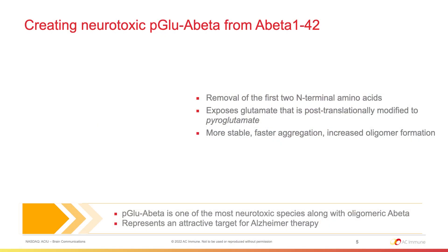Before showing you the data, I would like to explain how our body creates these neurotoxic pyroglu A-beta species. Basically, by removing the first two N-terminal amino acids from A-beta-1-42, it exposes the glutamate, which is then post-translationally modified to pyroglutamate. This species is much more stable, aggregates faster, and increases oligomer formation, and therefore is thought to be one of the most neurotoxic species along with oligomeric A-beta for Alzheimer's therapy, and hence why we did the following preclinical experiments.